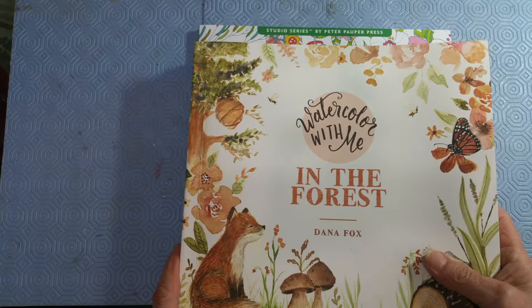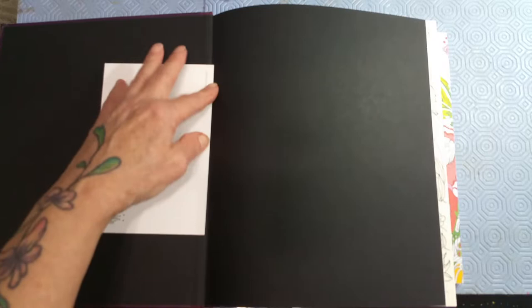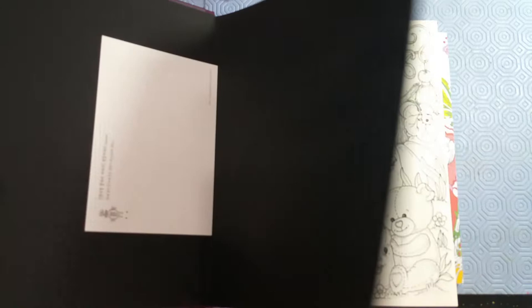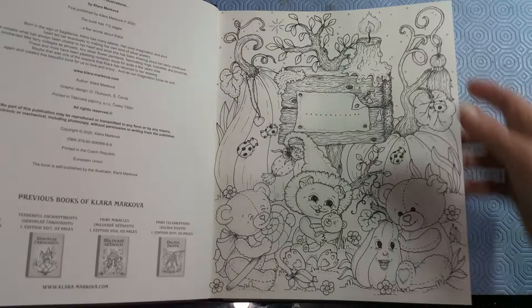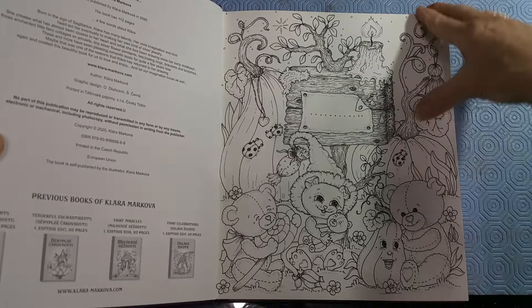I also got Fairy Touch of Magic by Clara Markova. I have one of her books — it was the very first one — but I got it on eBay used and for some reason I just don't enjoy it. So I thought I'll get this latest one, because a lot of times I only like having one book by an author so that I can get it done before moving on to another one. It's a good kind of strange.